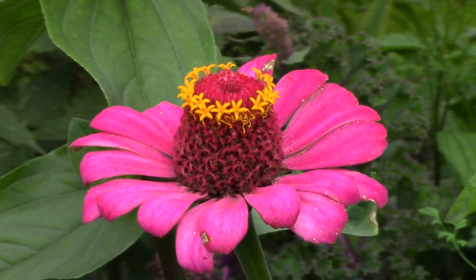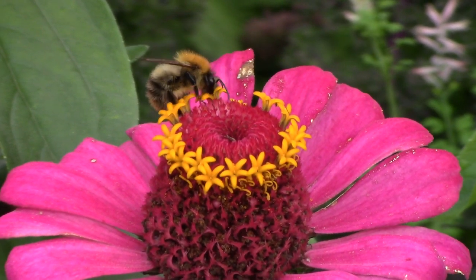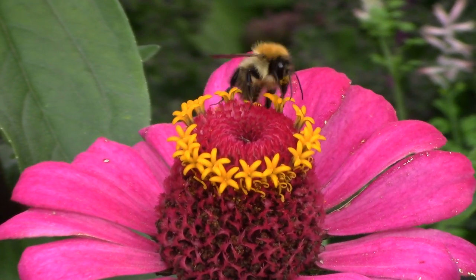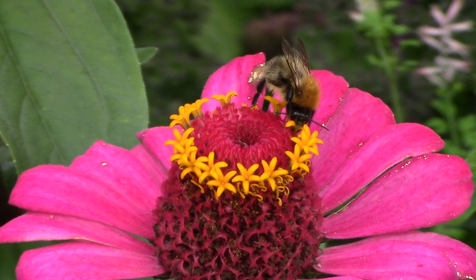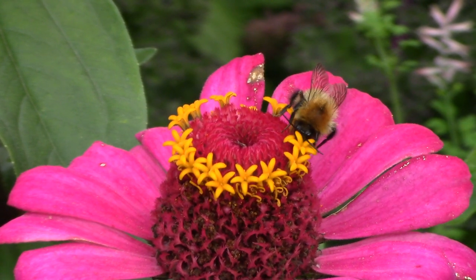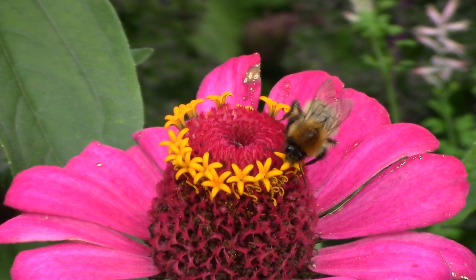I was reminded of what star zinnias can be and one of the first things I did when I got home was order some packets of annual zinnia seed for sowing this spring. Maybe we'll sow them together in a video. It seems I'm not the only fan of zinnias — this hard-working and methodical bee was determined not to miss any single bit of pollen from the zinnia bloom.